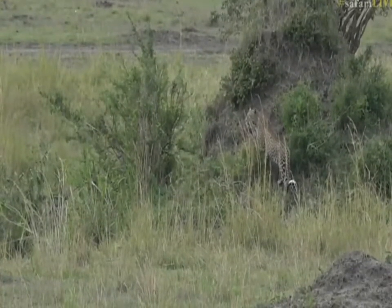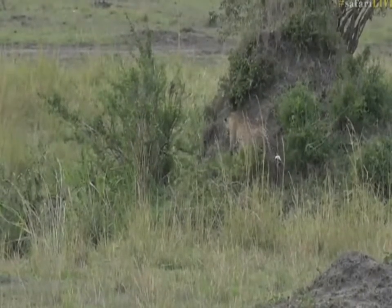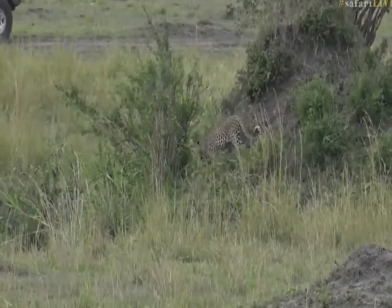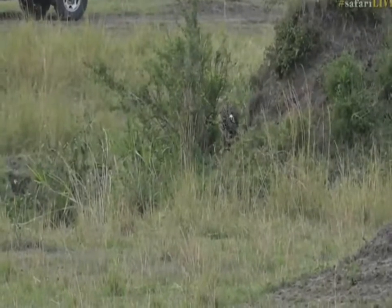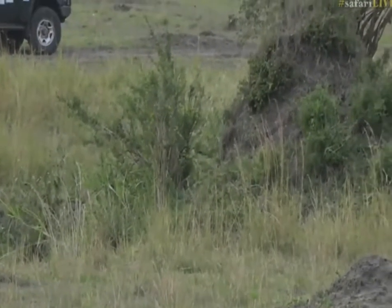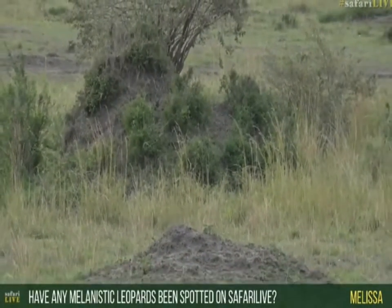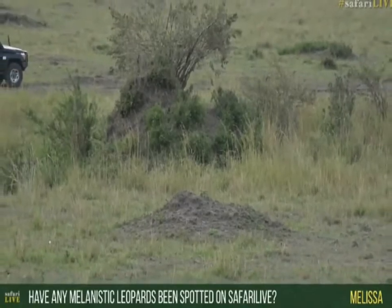Melissa's wondering if the Safari Live team has ever spotted a melanistic leopard. The answer to that, Melissa, is an unfortunate no. It would be very exciting — they're incredibly rare. I have seen one in my whole life, and that was for about five seconds as it dashed across the road.